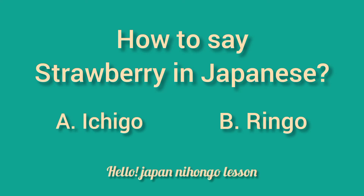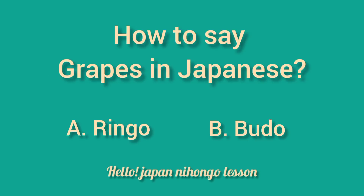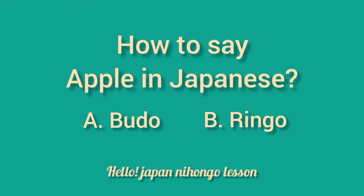How to say strawberry in Japanese. How to say avocado in Japanese. How to say grapes in Japanese. How to say banana in Japanese. How to say apple in Japanese.